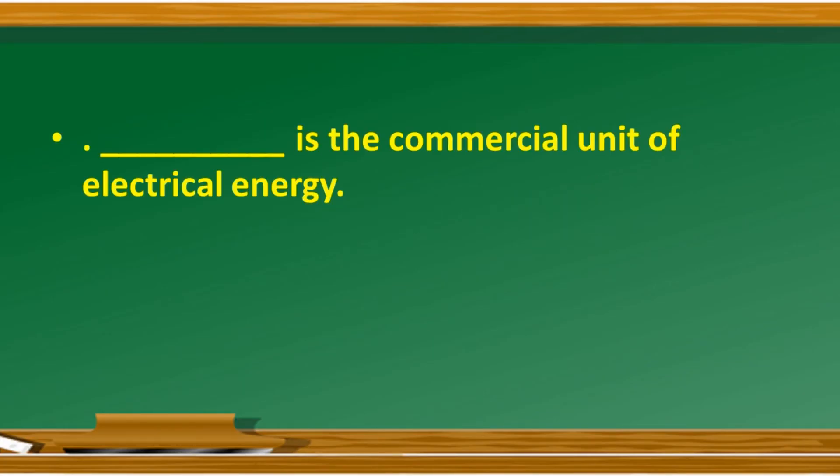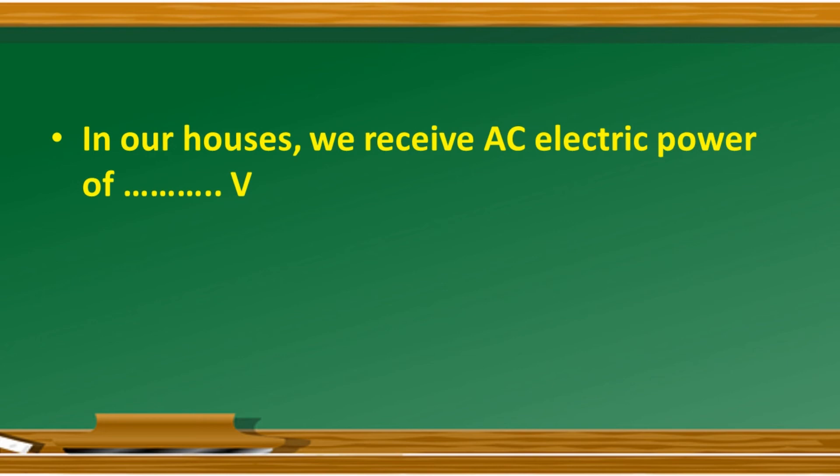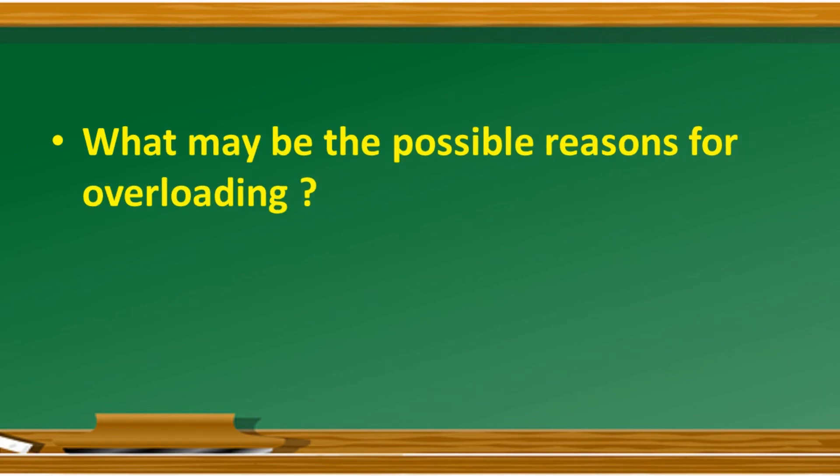Here are some homework questions — write them down and find the answers later, then discuss them with your teacher. Fill in the blanks: dash is the commercial unit of electrical energy. The touching of live wire and neutral wire directly is known as dash. In our houses, we receive AC electric power of dash volts. What may be the possible reasons for overloading?